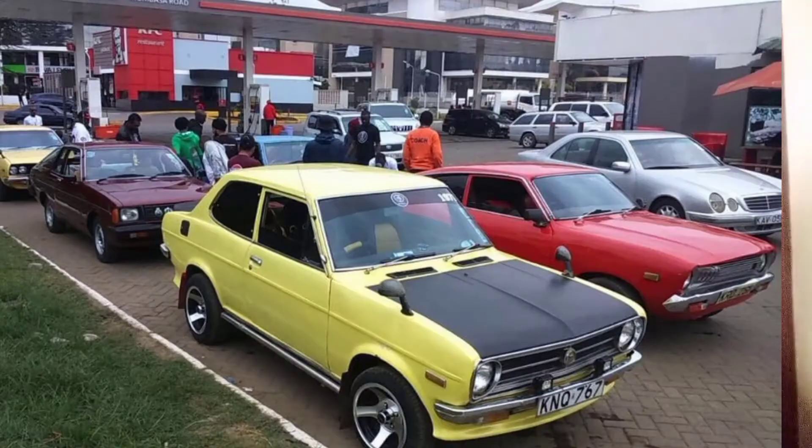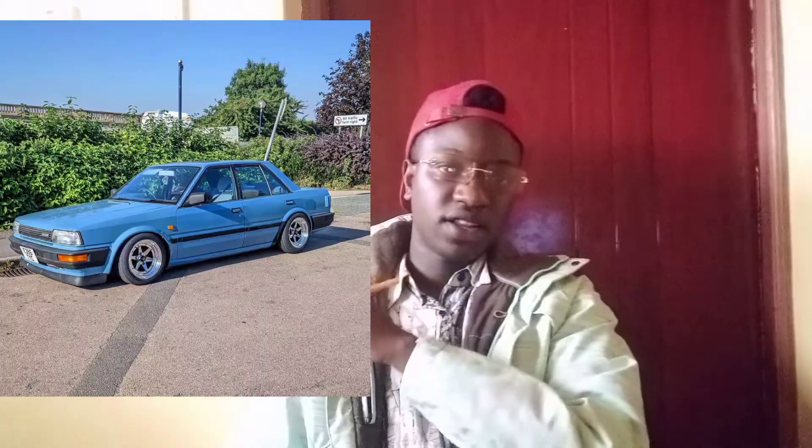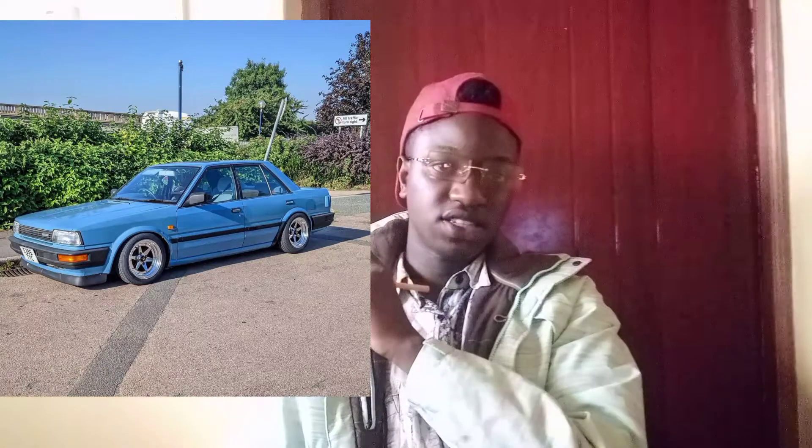You guys remember the Datsun? Although it was also phased out of the market, you can actually get one for less than 200,000. And the old Nissan Bluebird — talking about the 80s and 90s models — you can get one for less than 200,000. It's very economical; you're in good shape with fuel.